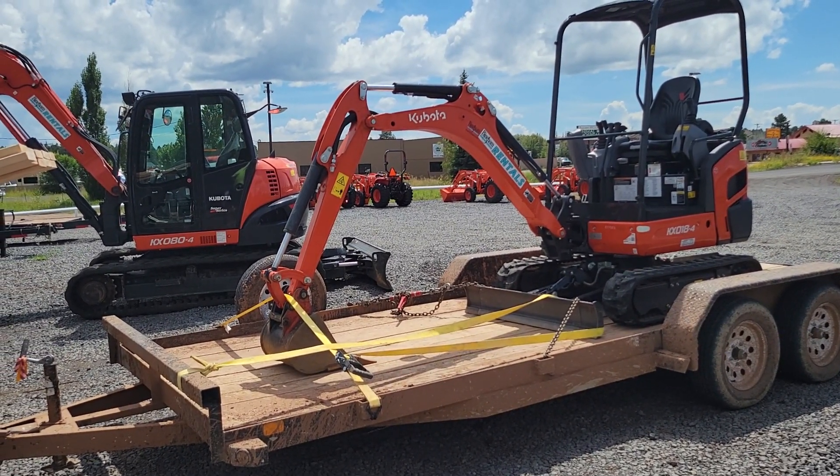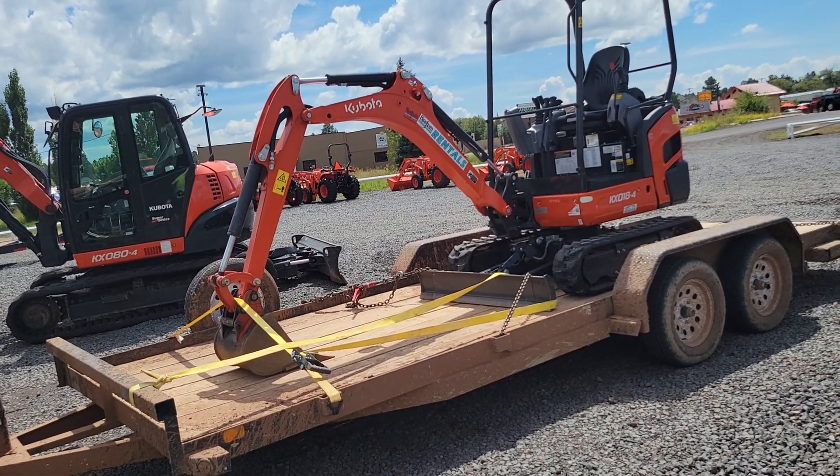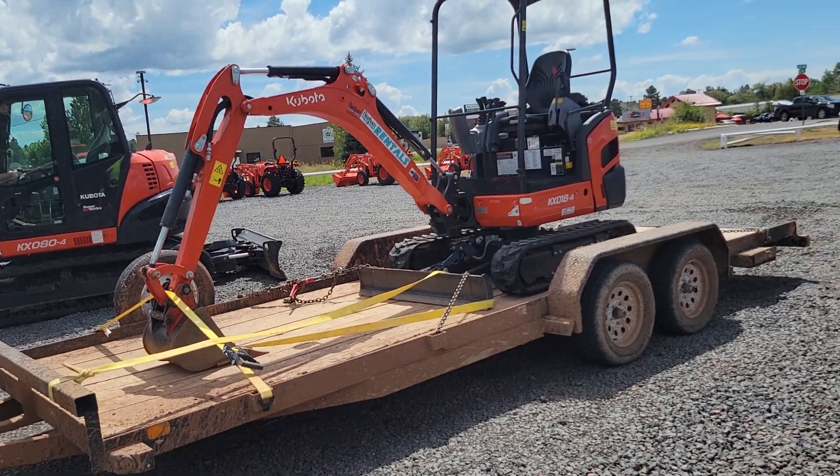Doesn't look like much, but it really is — it's over 4,000 pounds. I had to be a little inventive to get it on my trailer, and I will film it taking it off the trailer.